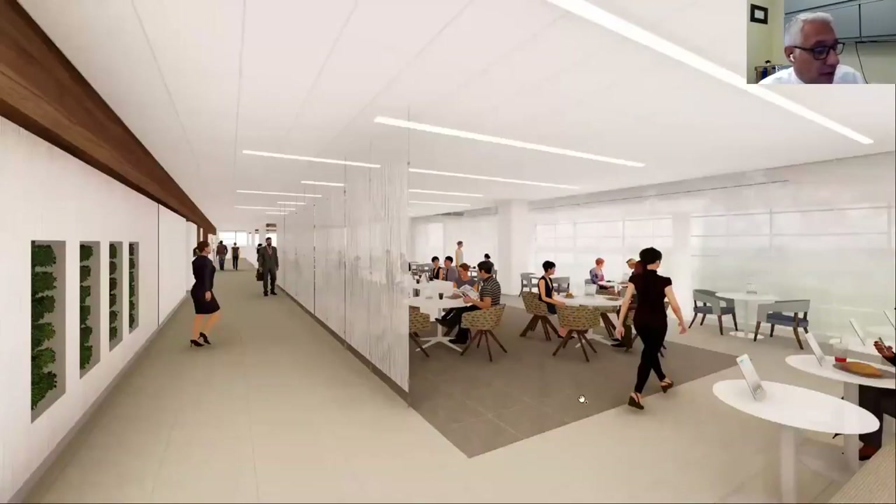Here's a quick view of our dining area with plenty of dining tables where visitors as well as staff will be able to eat.